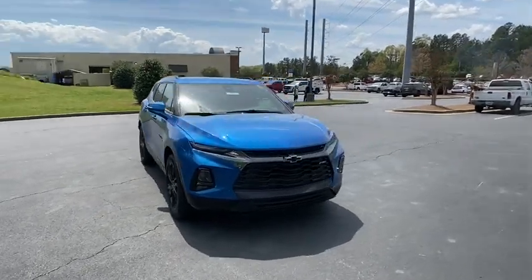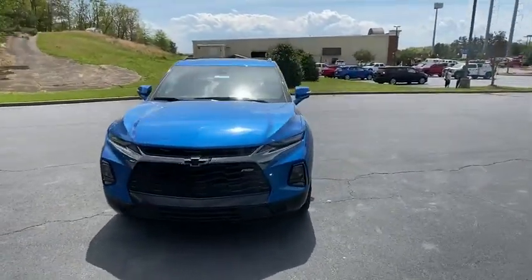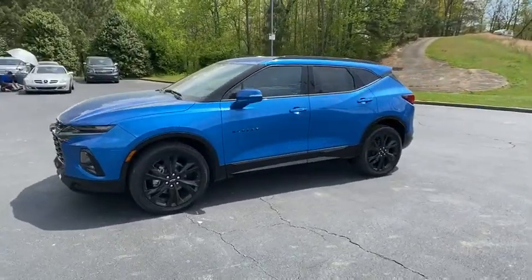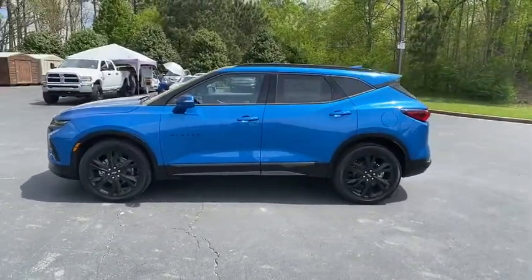Looking for the right vehicle? Check out the 2020 Chevrolet Blazer. The Chevrolet Blazer is fun to drive around town, comfortable to ride in, and decently capable off-road.